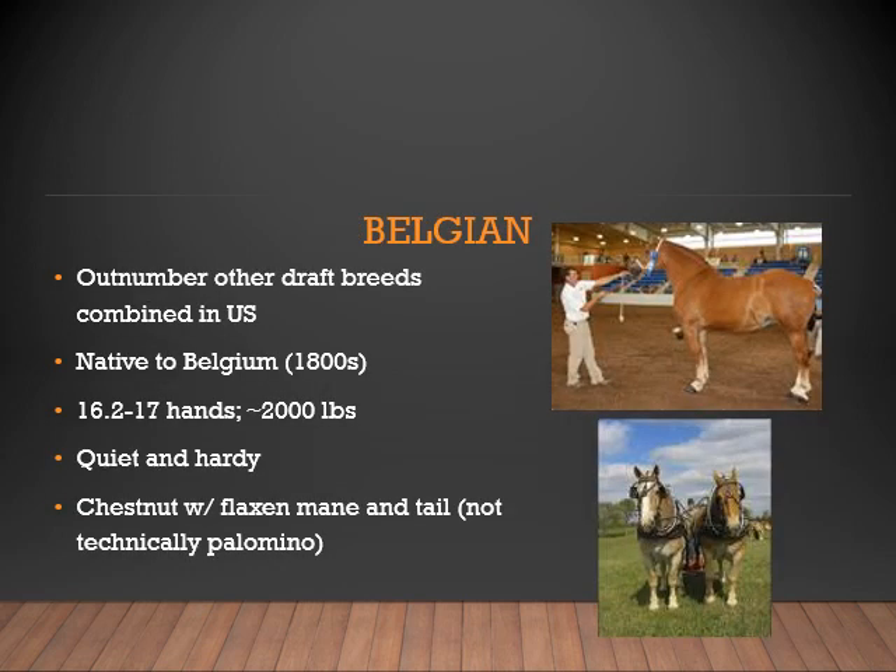The Belgian. This breed outnumbers other draft breeds combined in the U.S. They are native to Belgium in the 1800s, range from 16 to 17 hands, and up to 2,000 pounds. They are a very quiet and hardy breed. They are primarily chestnut with a flaxen mane and tail — not typically palomino.